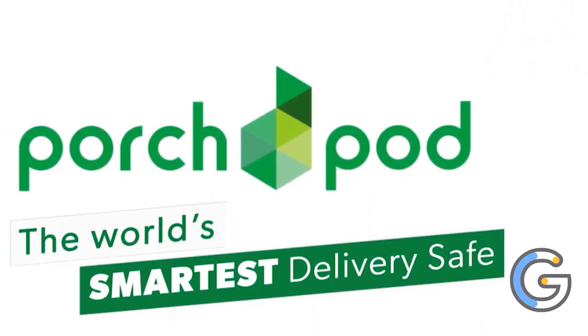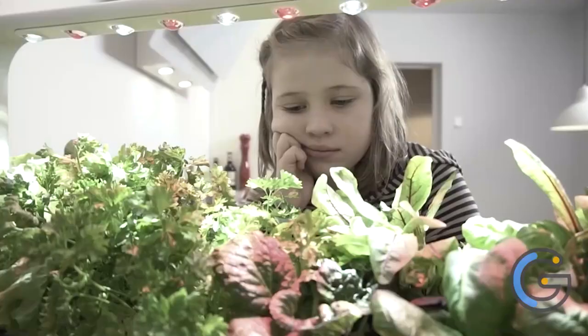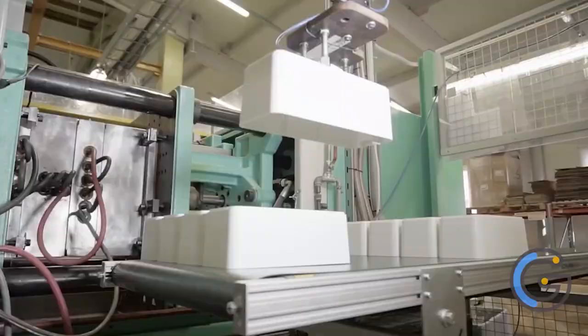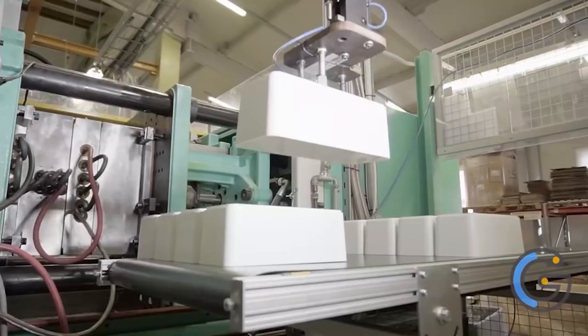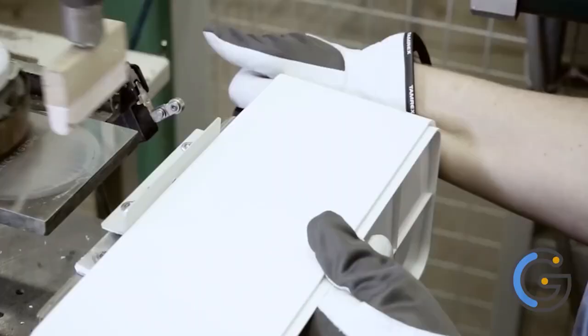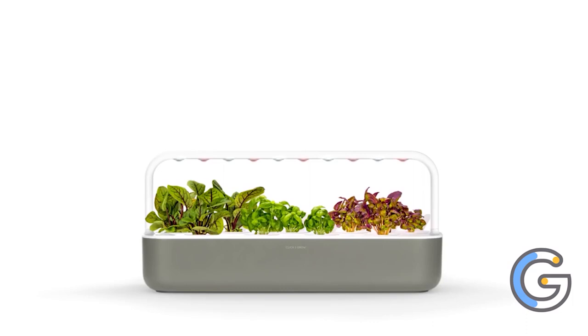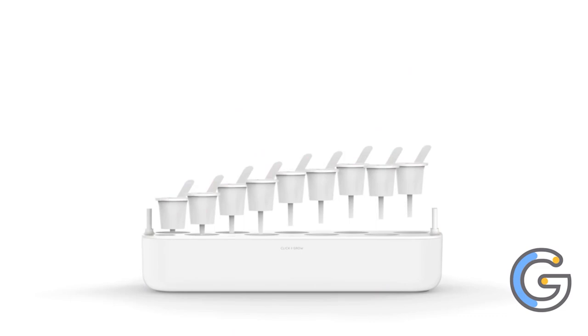Click and Grow Smart Garden 9 Pro. Experience the benefits of having an indoor garden without the effort with the Click and Grow Smart Garden 9 Pro. Its app control reduces maintenance and extra assistance, letting you control the lights with automatic watering. This indoor garden lets you grow 100% organic fruits, herbs, salads, and flowers so you can be more self-sufficient.